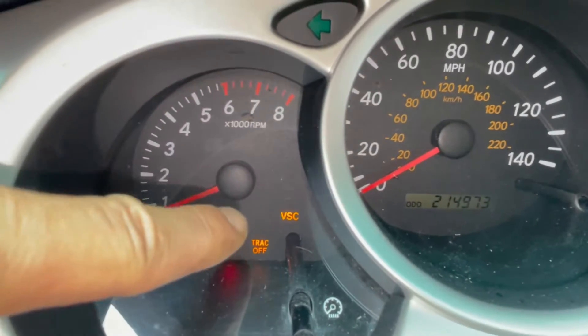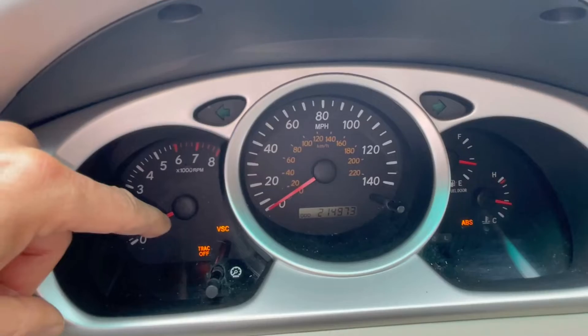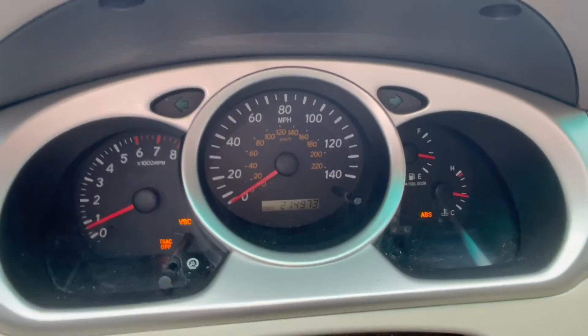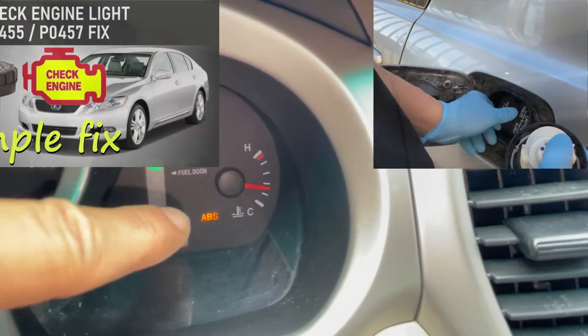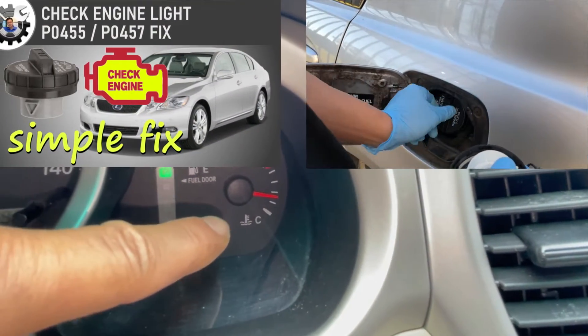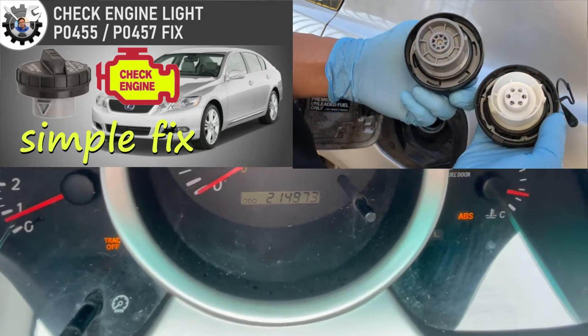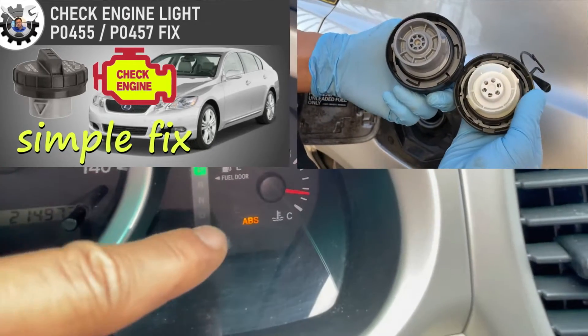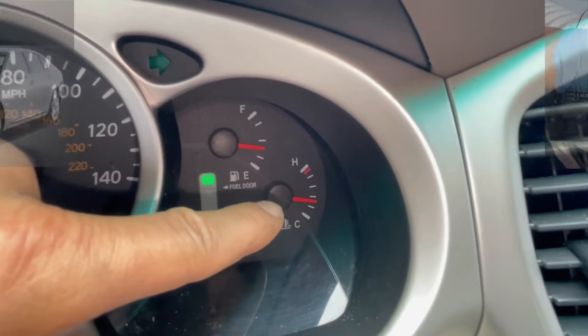That cleared the check engine light, but I still had VSC track off and ABS lights. I recalled a similar intermittent problem on my 2006 Lexus GS300, which I fixed by replacing the gas cap. So I checked and re-tightened the gas cap, and all three remaining warning lights disappeared. I may have to replace the gas cap, but at least for now I know the root cause of the problem.